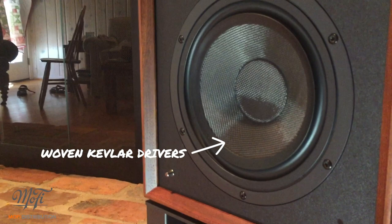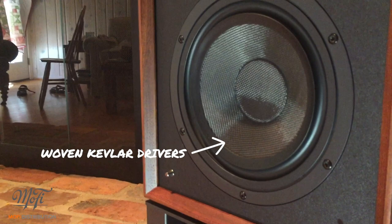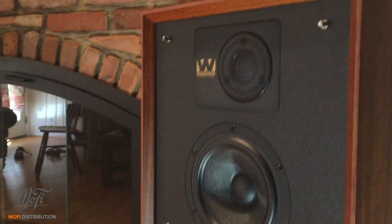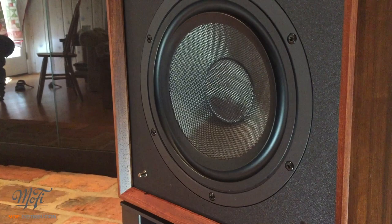This is not your typical polite British speaker, though. Using modern, woven Kevlar driver materials, the Lintons sport a powerful 8-inch woofer. Let's be real — it might be the weekend or when everyone else is out of the house, but sometimes you just want your system to jam out. It doesn't matter what kind of music you throw at these things. They rock!